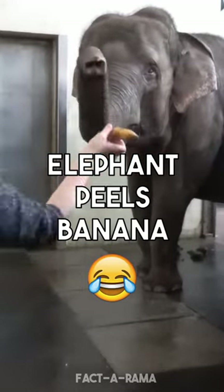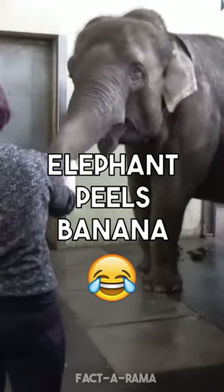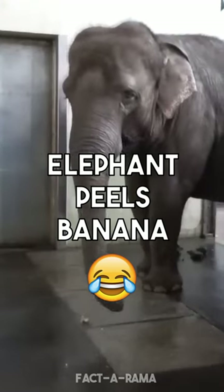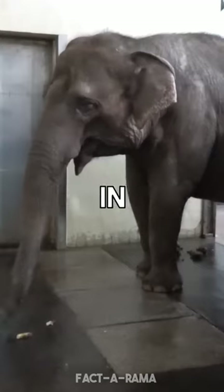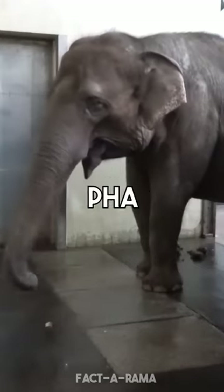A recent study has revealed a new and remarkable behavior in an Asian elephant named Pang Fa at the Berlin Zoo. Pang Fa taught herself to peel bananas with her trunk by watching her keepers.